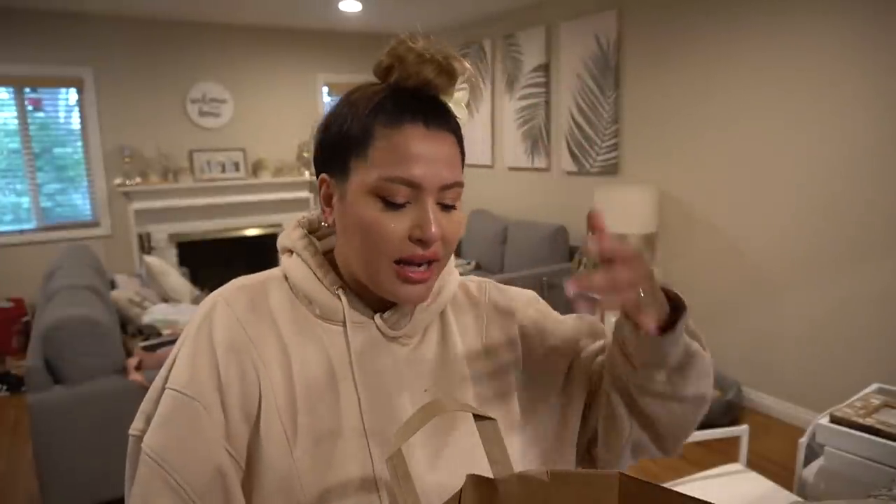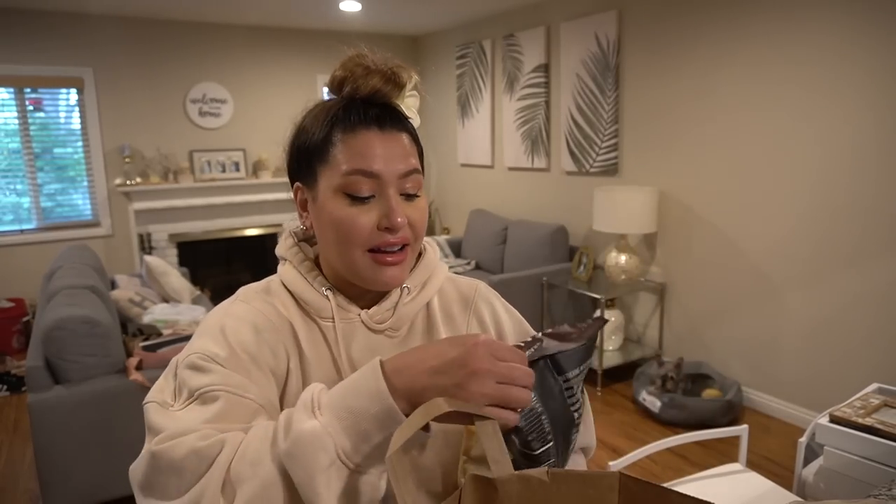I'm going to show you an item I bought again even though we still have four more in the fridge. I usually don't do that, but I'll show you in a second.